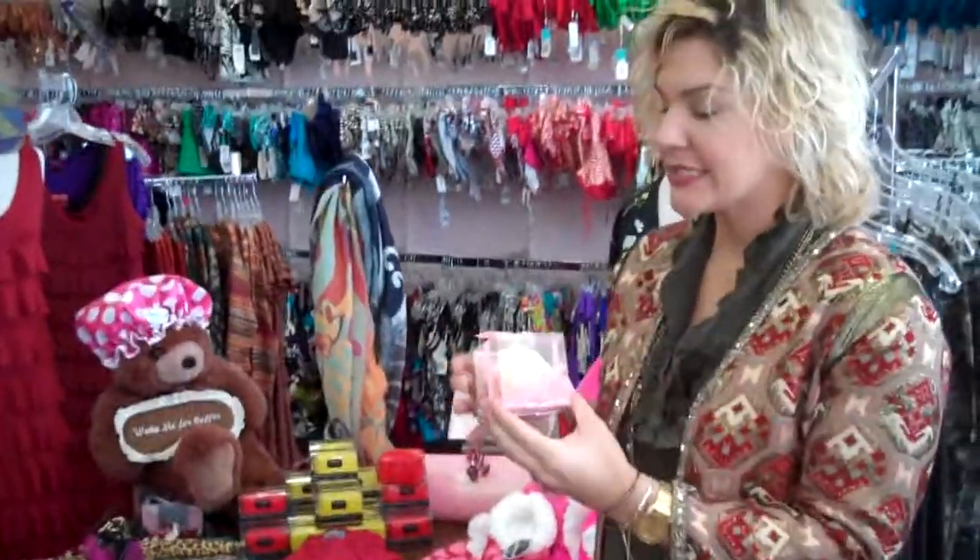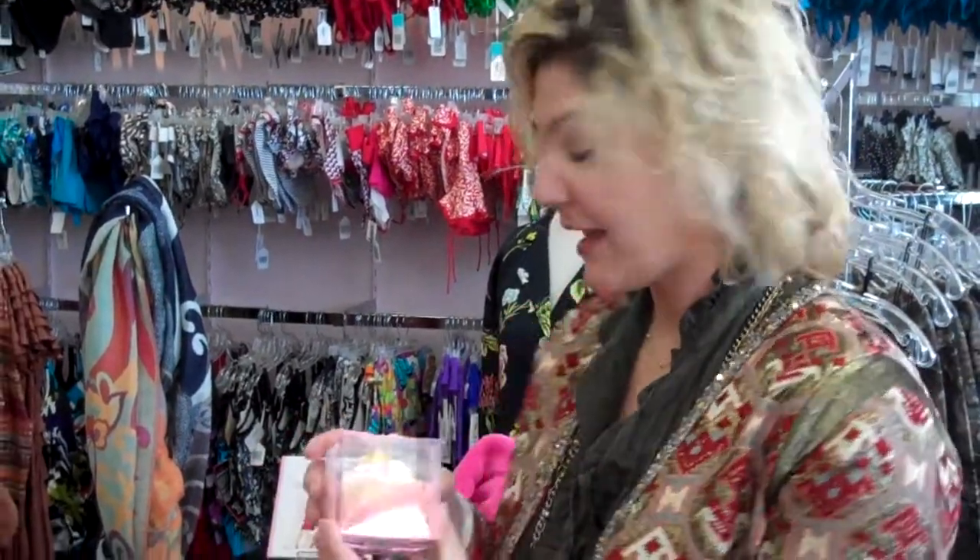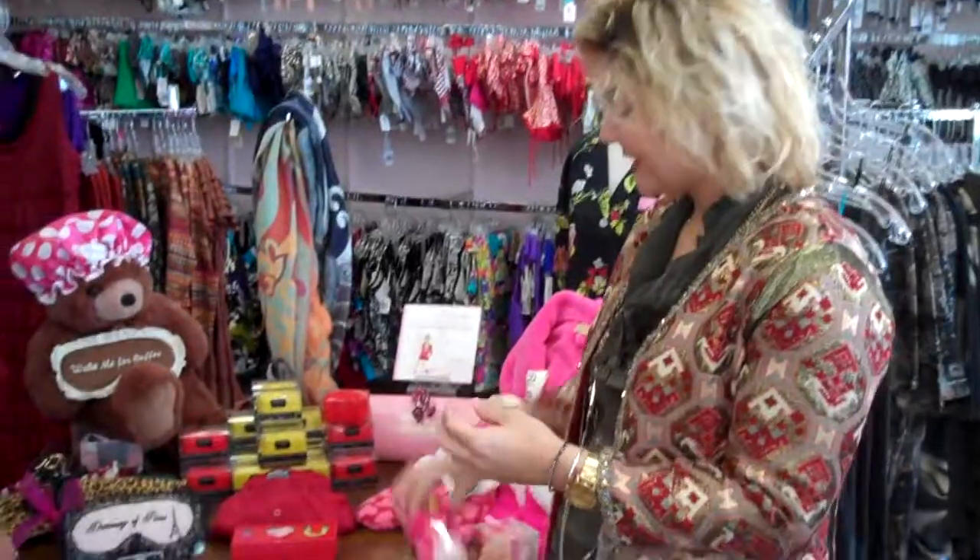We're going to start with a couple of stocking stuffers. We've got this great little cupcake — it's not edible, it's actually for the bath. The top frosting is a sugar scrub and the bottom is an effervescent fizzy for your bathtub. They come in singles that are large and then we also have these little small individuals, great for the stocking.